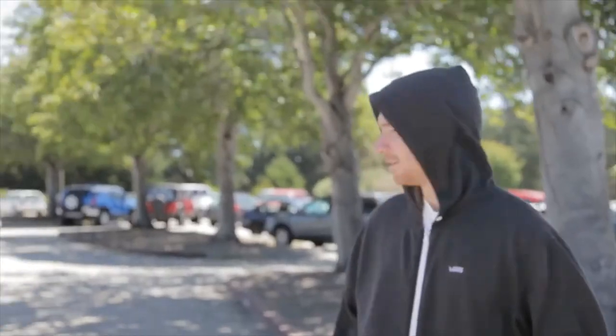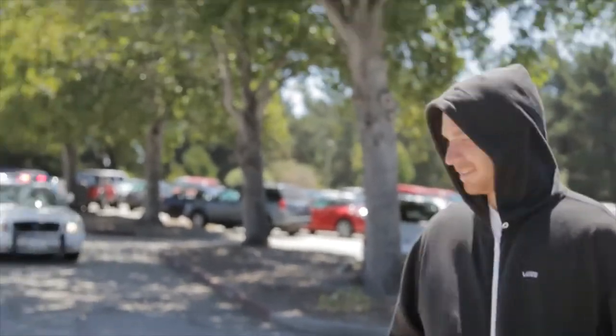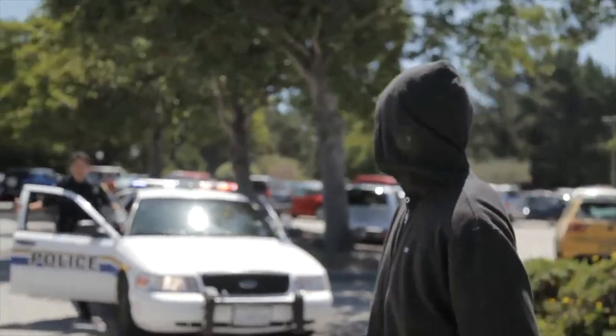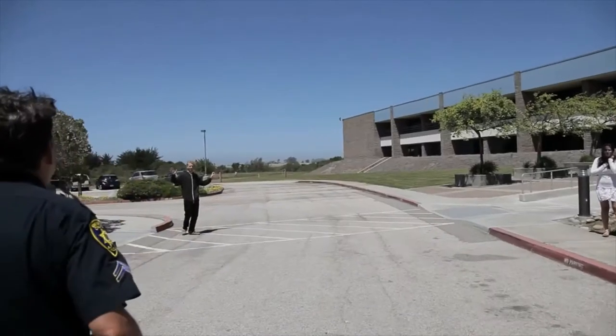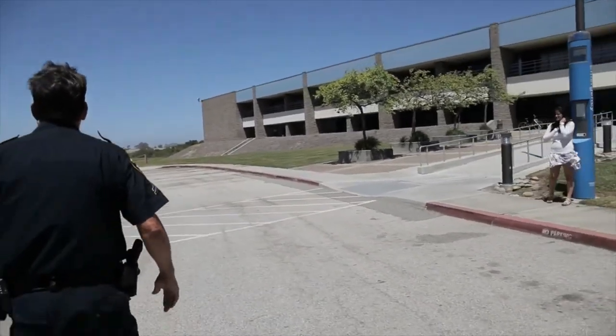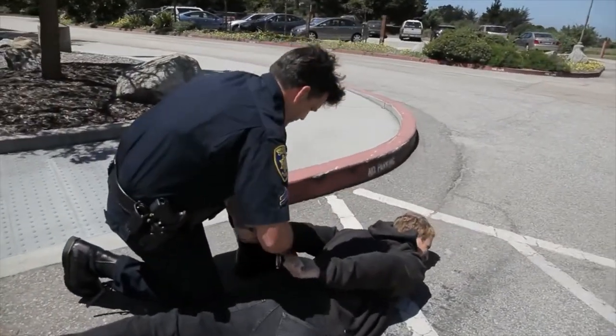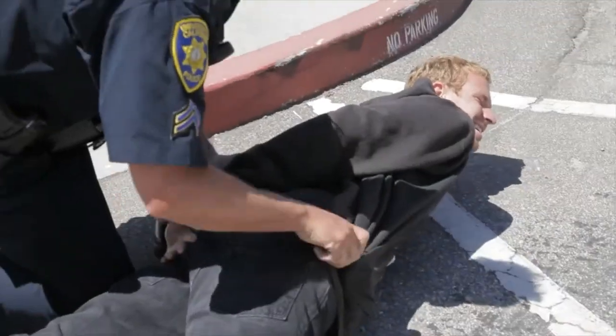We have a campaign on this campus called See Something, Say Something, Do Something, which is very much in line with the national effort for people to report suspicious activities or suspicious persons. We encourage everyone on campus — if they see something suspicious, hear something suspicious, or feel uneasy about a situation — to call the police department so that we can come out and assess it. We will never come back and say you should have never called; we would rather deal with the problem up front before somebody gets hurt.